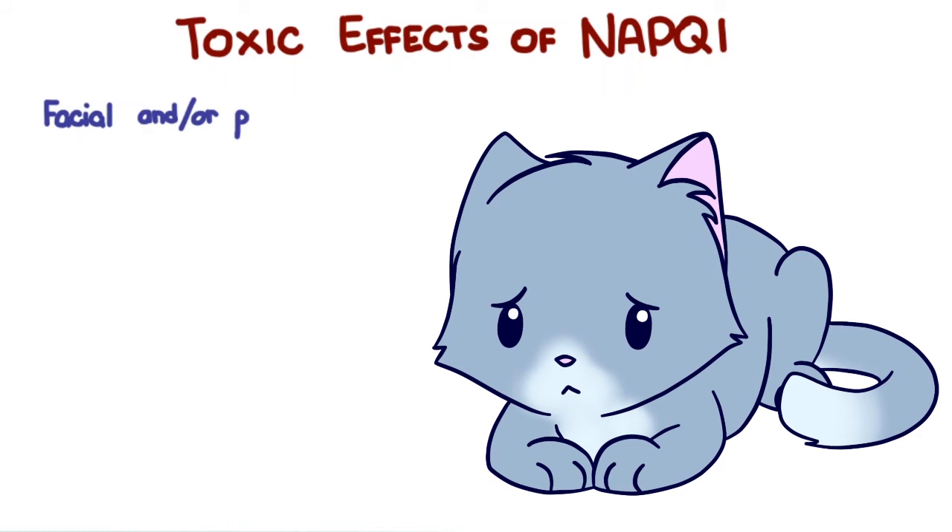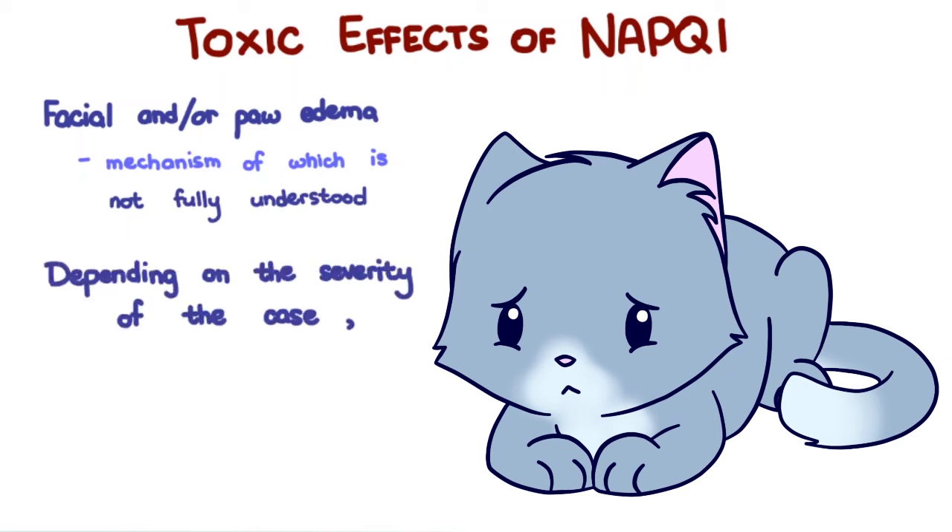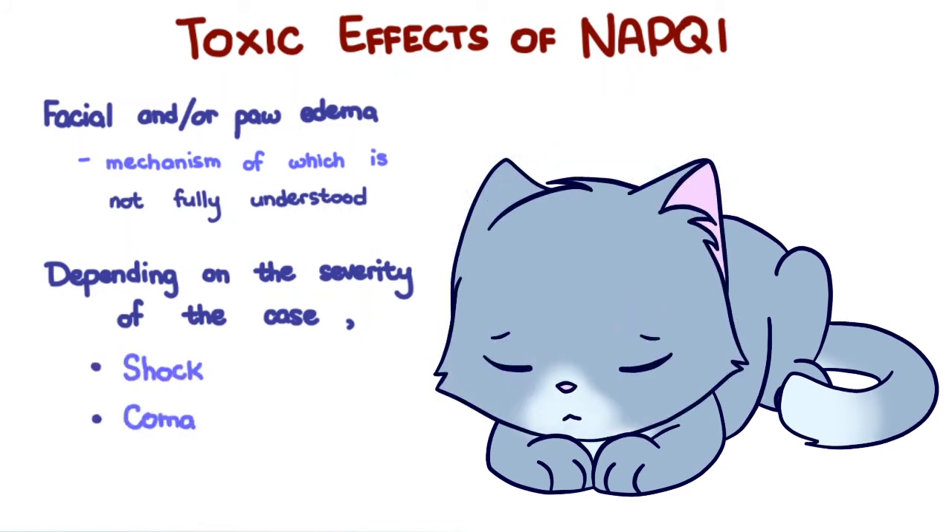Facial and/or paw edema may also occur, the mechanism of which is not fully understood. Depending on the severity of the case, clinical signs can progress to shock, coma, and even death.